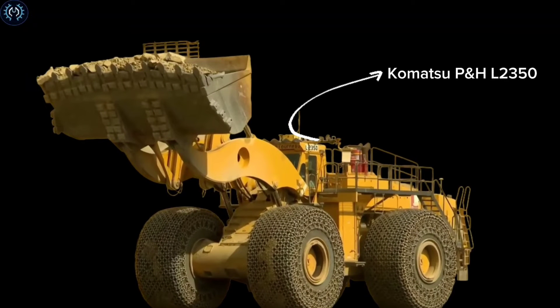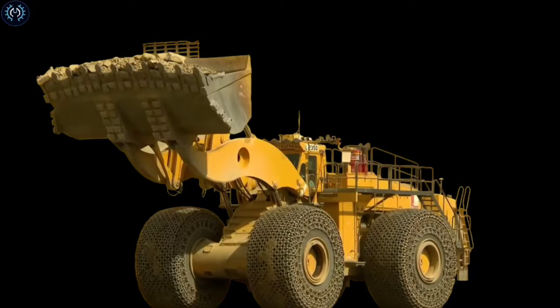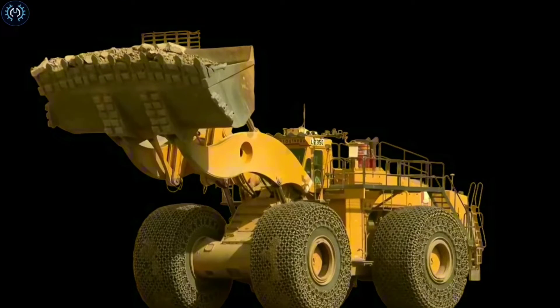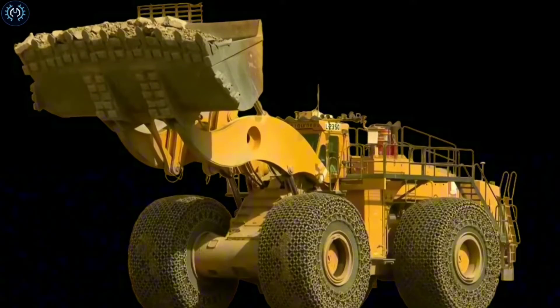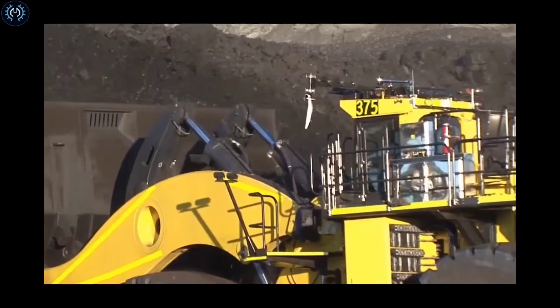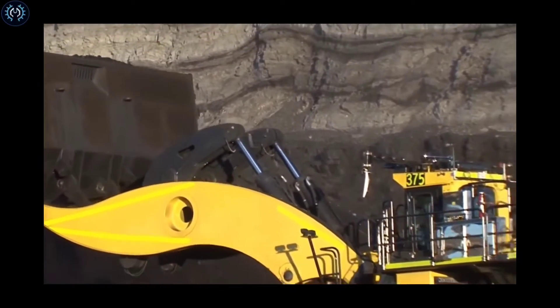The Komatsu WA2350 is a large wheel loader used in mining and heavy-duty construction. It's one of the largest wheel loaders globally, known for its impressive payload capacity and efficiency in handling large amounts of material. The Komatsu is widely used in mining, construction, and industrial applications.